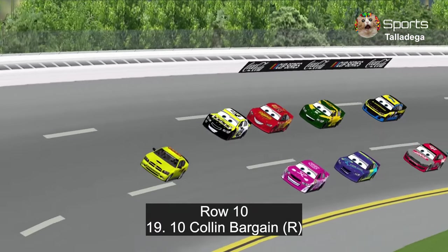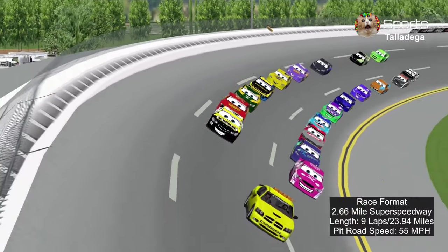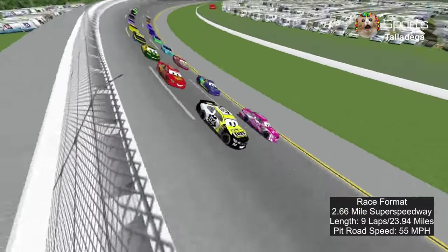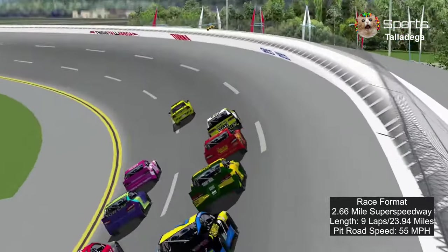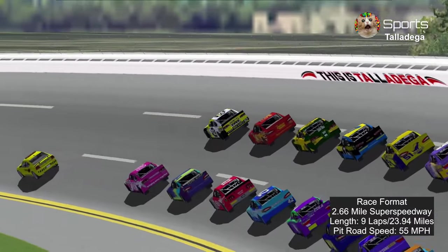In the back is Collin Bargain because he had a horrible run in qualifying — he was unprepared for this week. Here's the race format: 9 laps, 23.94 miles around the 2.66-mile track, and pit road speed is 55 miles per hour.